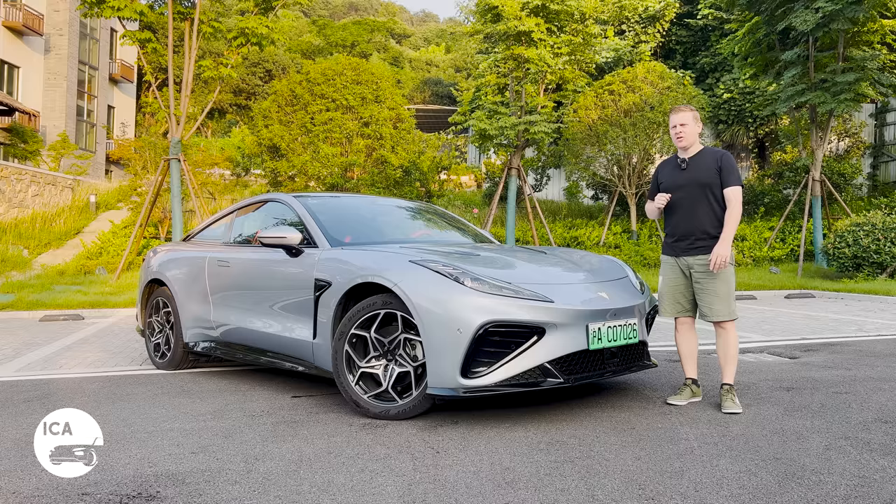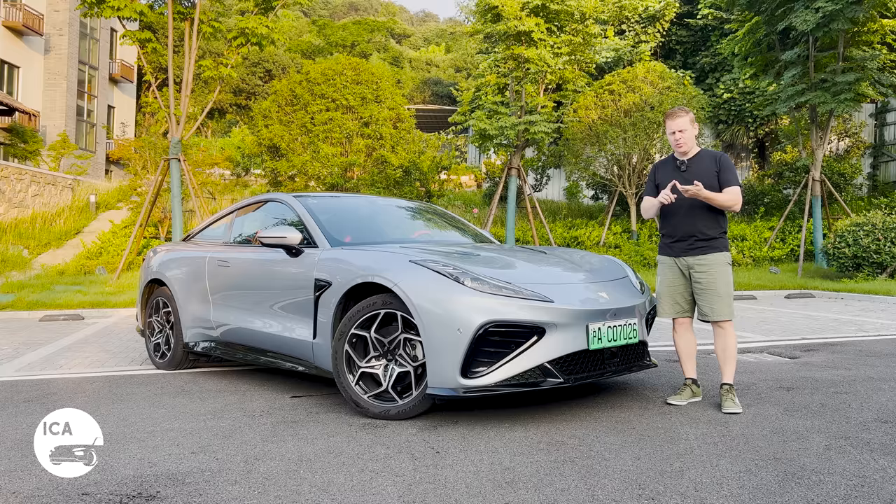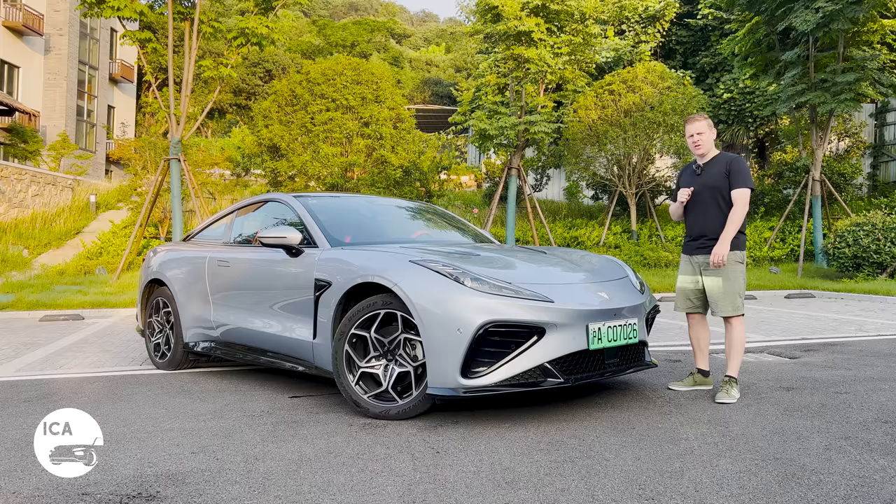Chinese car brands are not exactly known for their sports cars and coupes. In fact, in their 70 years of making cars, they've probably made about five: the Geely Beauty Leopard, Brilliance Coupe, BYD S8, Chintu K50, and maybe at a stretch, the Leap Motor S01. But thankfully, that's all changing. And this is a brand new one — it's the Netta GT.